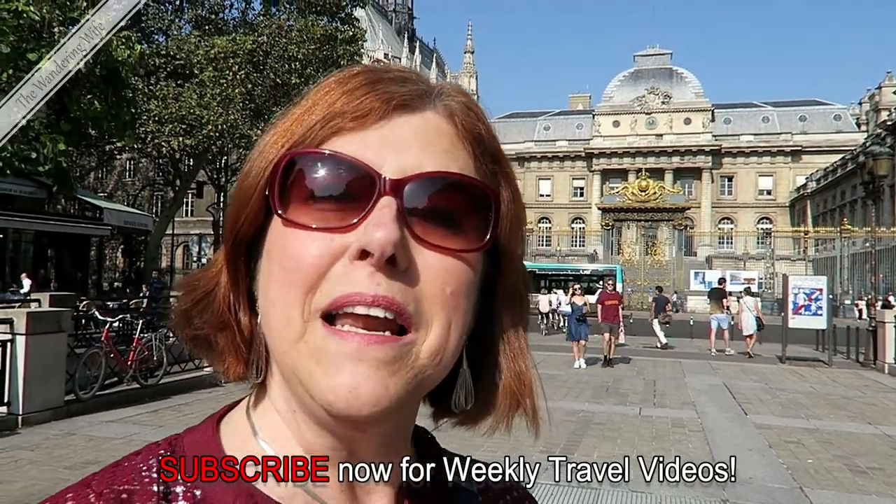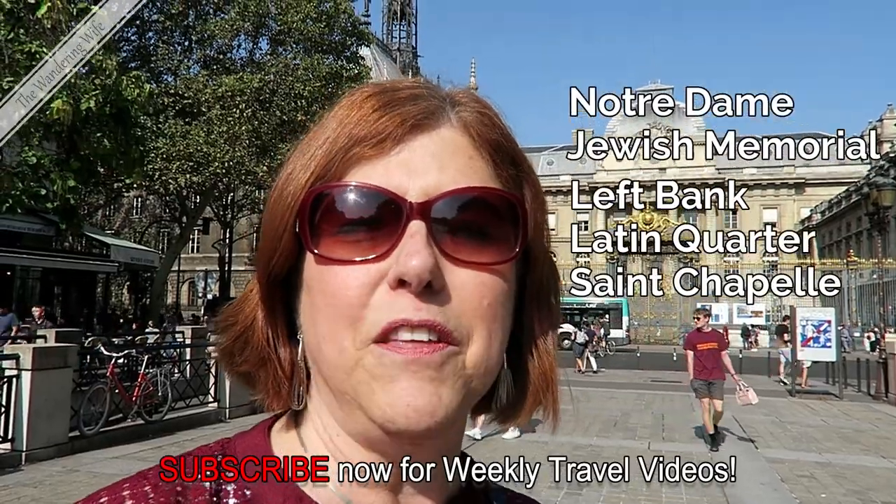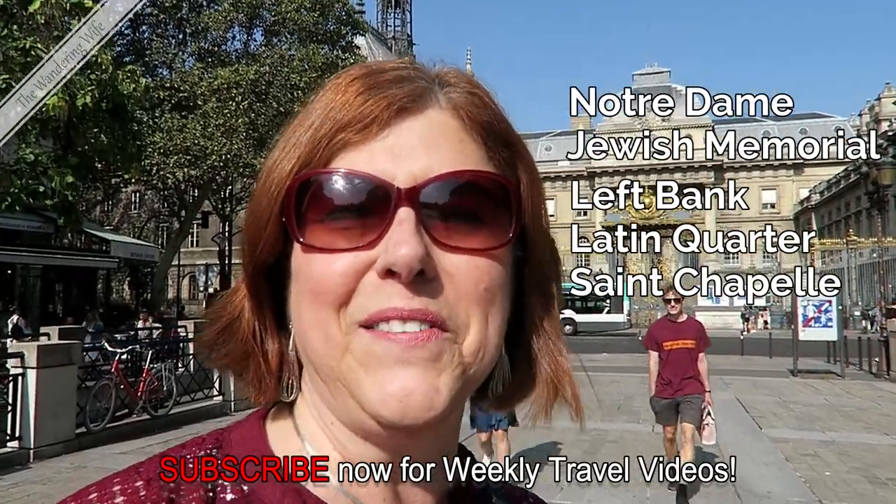Bonjour à Paris! This morning I'm going to do a walking tour of historic Paris beginning at the Notre Dame Cathedral. So stay tuned and come along with me!